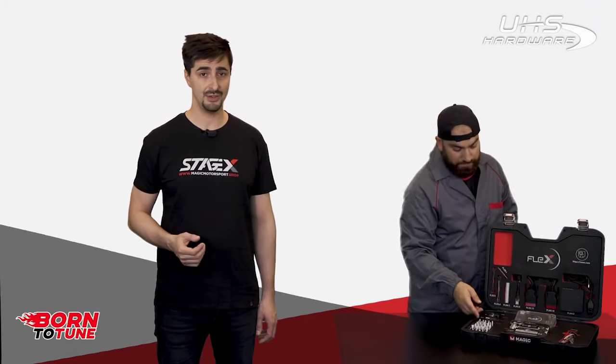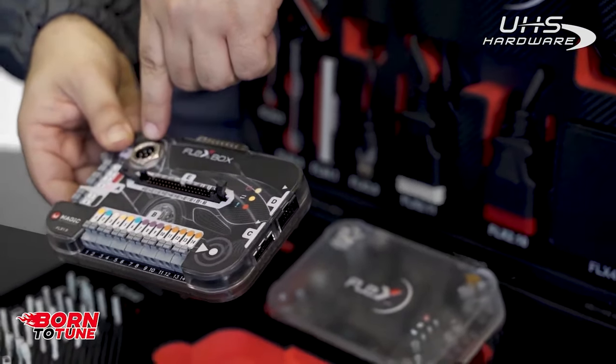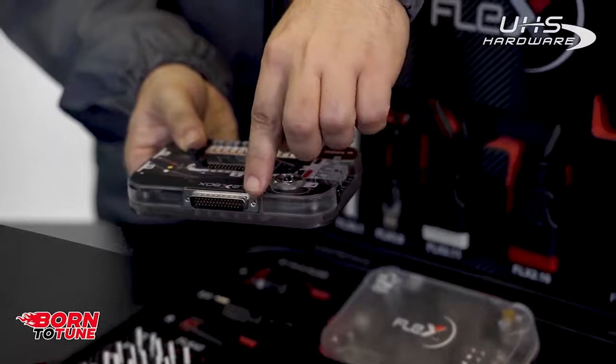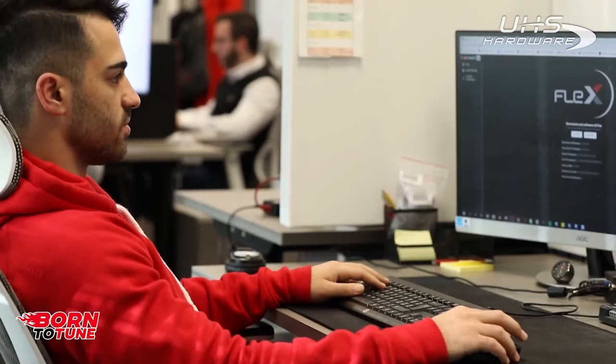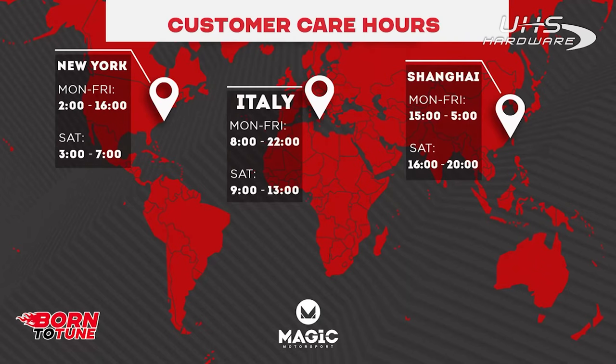Working via OBD, you can only use the main Flex device. Or, to go via bench, you have the Flexbox, which allows you to have an easy connection with the ECU connectors or PCBs. It is supported by the Magic Customer Care Team for anything you may need. They are available via chat, ticket or phone for 14 hours every day, so they can support you wherever in the world you may be.